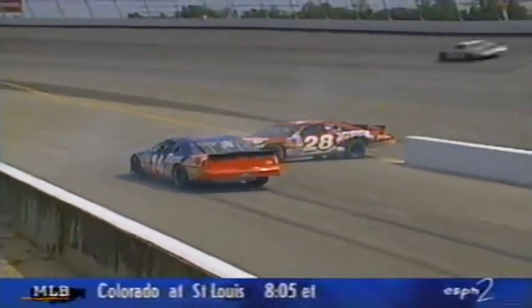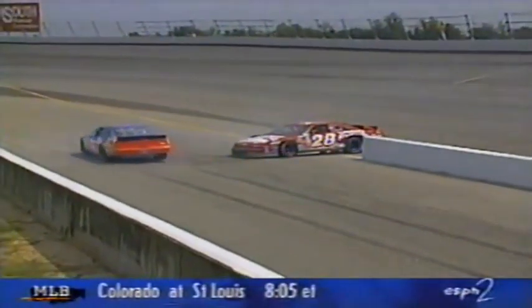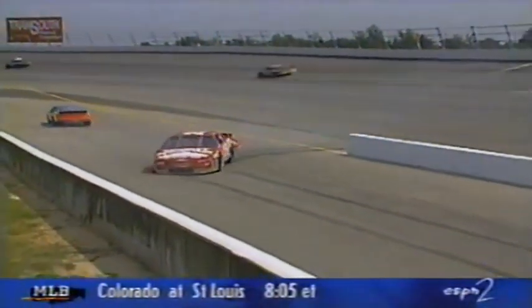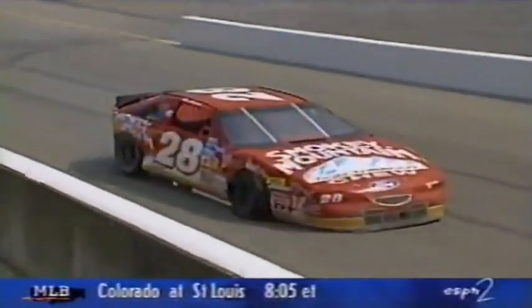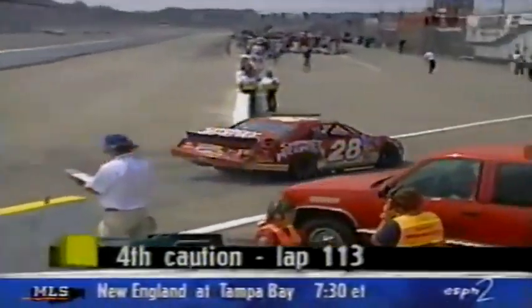He almost got T-boned on pit road as Hutt pulled in — and that was Patty Moise coming around, trying to exit the pits. And Hutt was just trying to get what's left of his battered, smoky mountain shoe car back behind the wall.